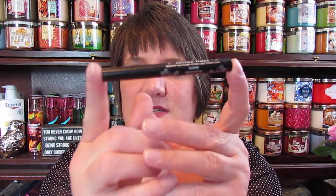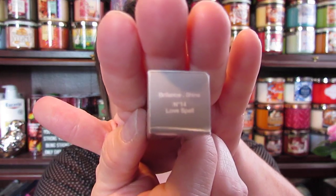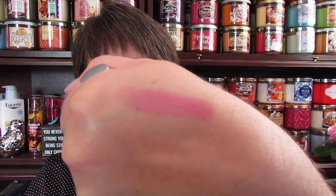I also got a Kat Von D Tattoo Liner, which I absolutely love. And the last thing I got was the Sephora Rouge Brilliance Lipstick in No. 14 Love Spell. It just looks like this with Sephora around the bottom, and it is this color — that's what it looks like on my skin.